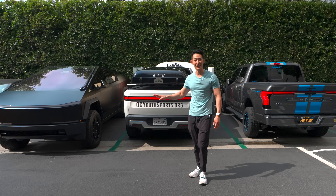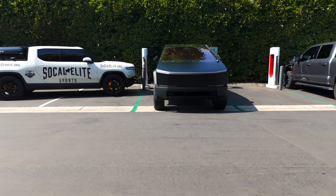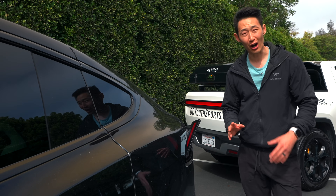Behind me I have 'F the Pump's' Ford F-150 Lightning as well as SoCal Elite's Rivian, and we're going to be charging them for the first time at a Tesla Supercharger. The biggest question is: how does it work charging a Ford as well as a Rivian at a Tesla Supercharger?